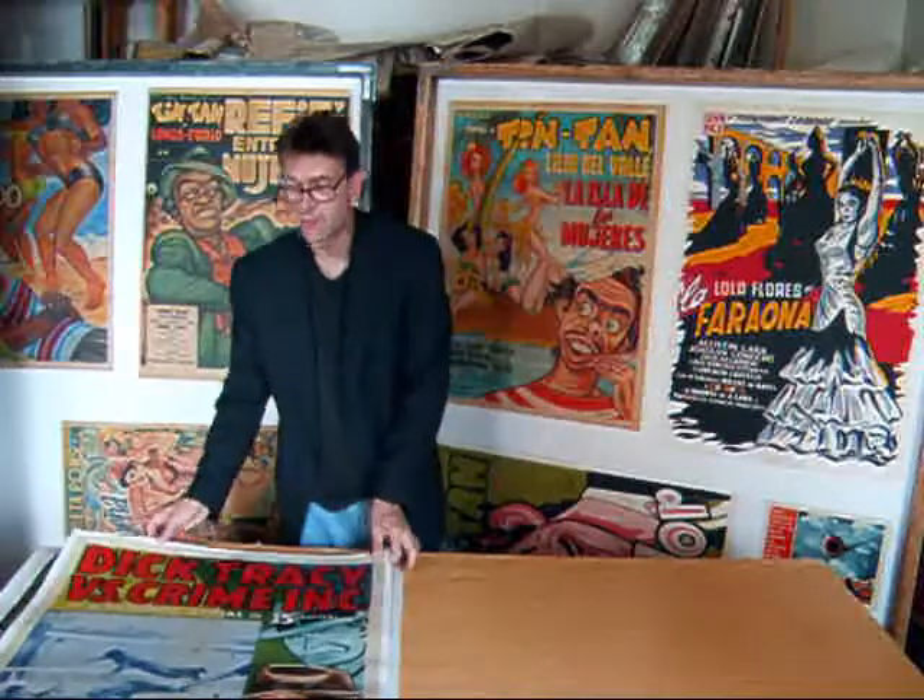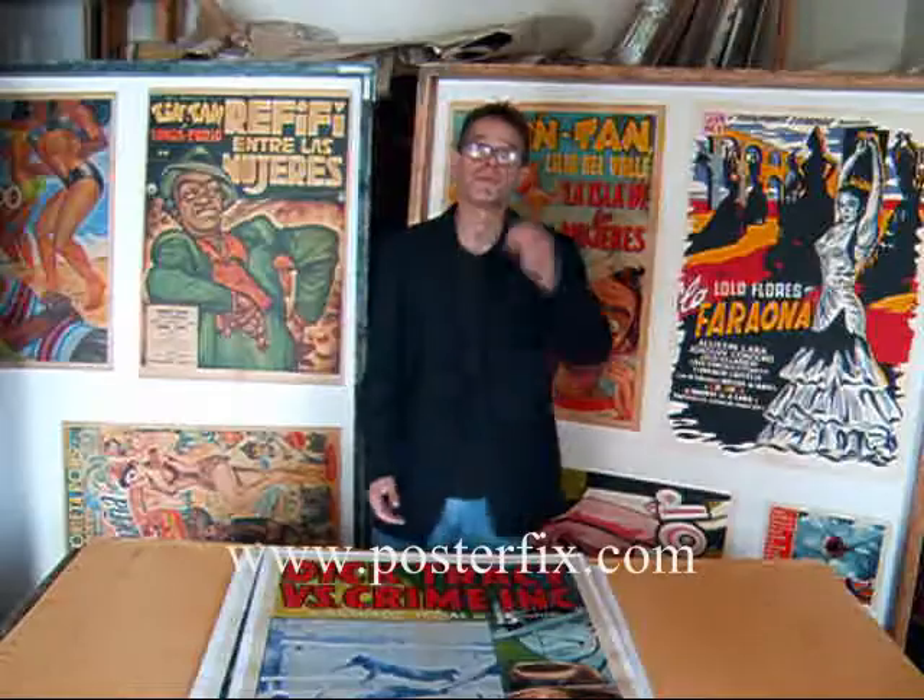And that's it. Thank you very much for having a look at these. This is Chris from Poster Fix. Thank you.